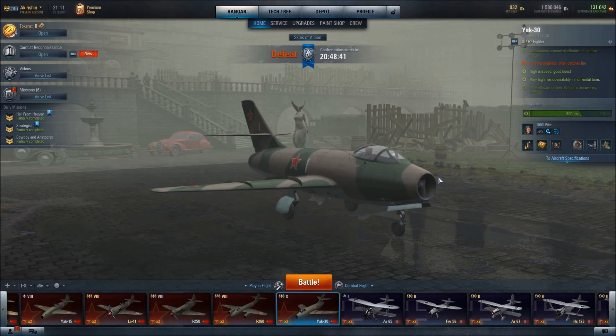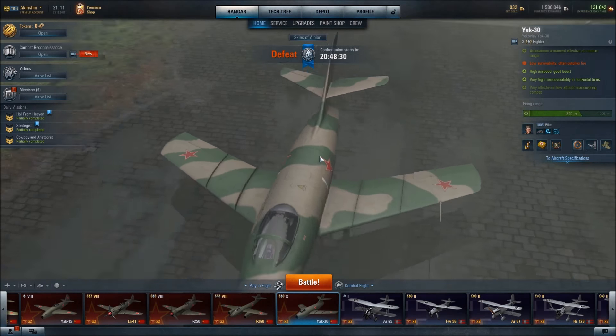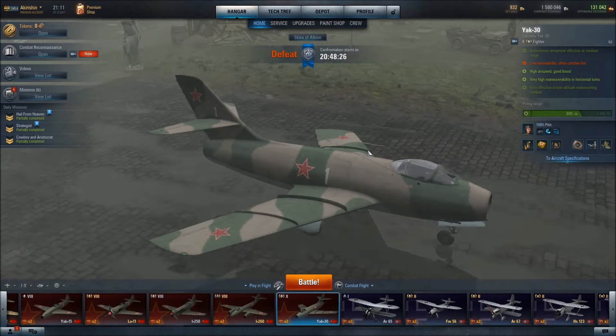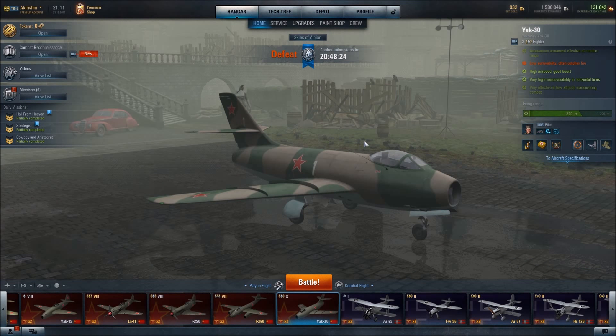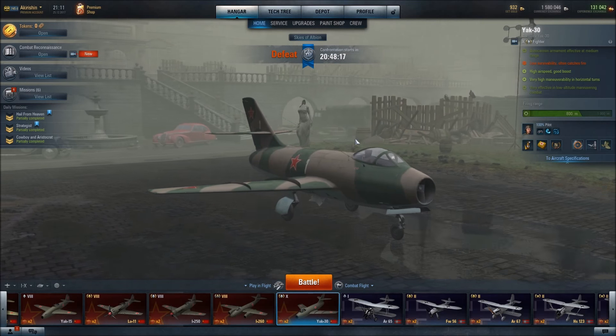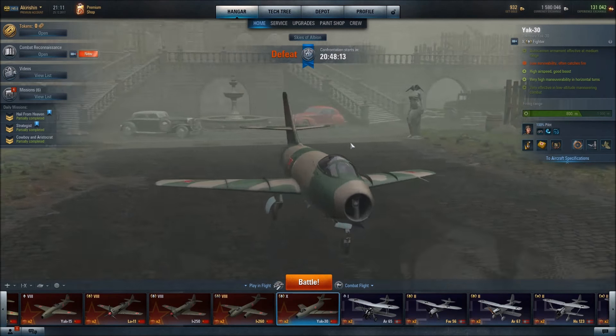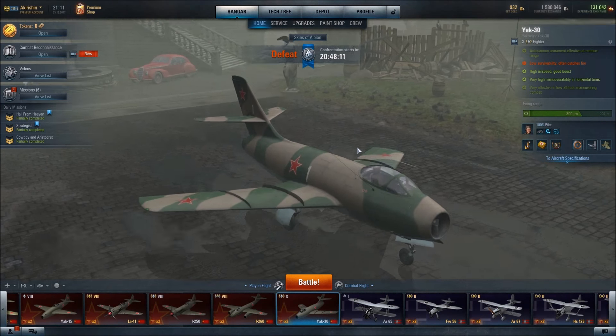In this video I am going to be featuring the Yak-30 Russian fighter. This aircraft is the ultimate dogfighter. It is so agile. And while the sound of the guns is not very impressive, the results that you get from the guns are.